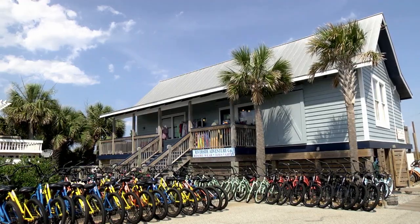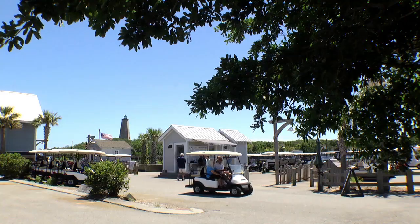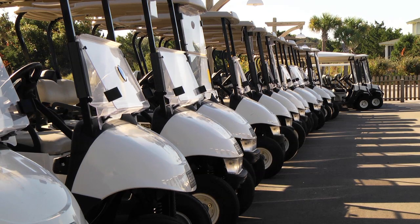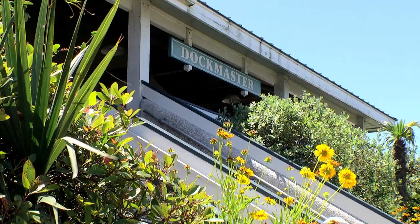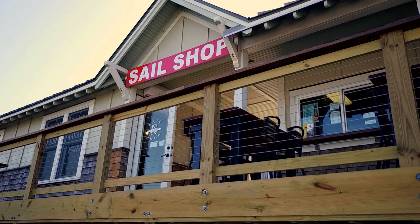The Riverside Adventure Company, specializing in bike and beach rentals; Carry Cart Company, offering electric cart rentals by the hour or day; and The Dockmaster's Office, carrying a small supply of marine, fishing, and food items.